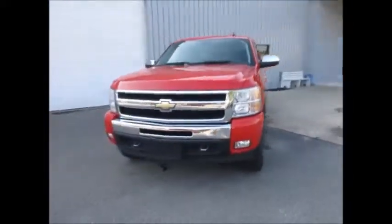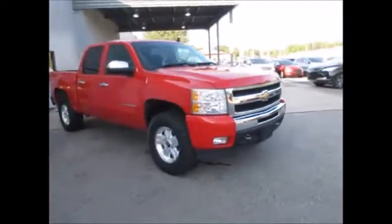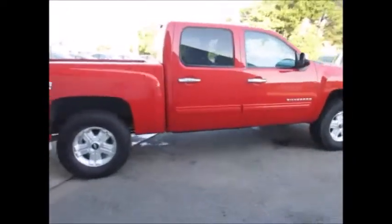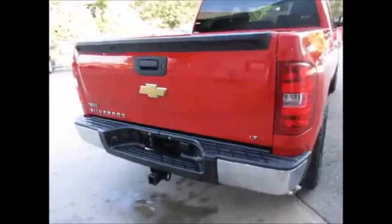Hello and welcome to King's Colonial Ford. Today we're looking at a 2011 Chevy Silverado 1500 Z71 four-wheel drive super crew cab. It has 105,000 miles on the odometer and still rides, drives, and looks like new.